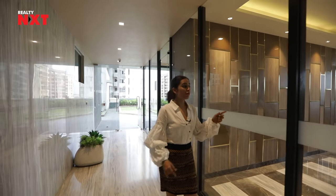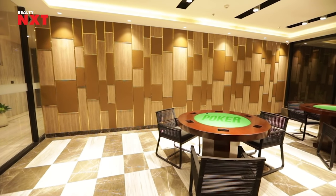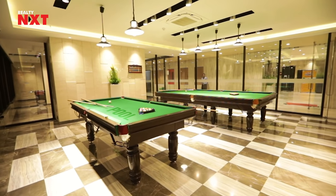On the left side you can see, for the poker lovers there is a poker table, so you can chill and have fun with your friends, especially on Diwali nights. There is also a billiard table,